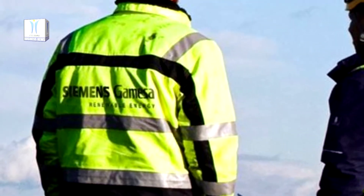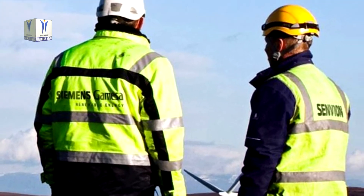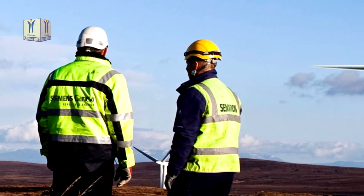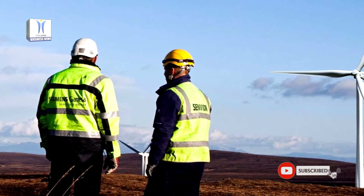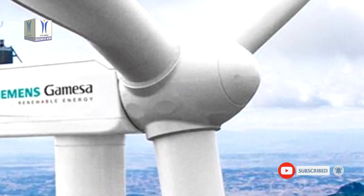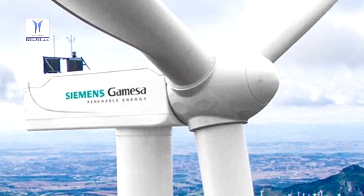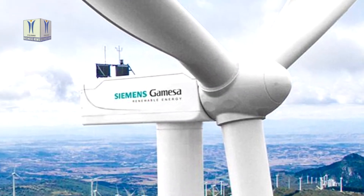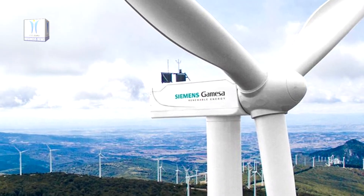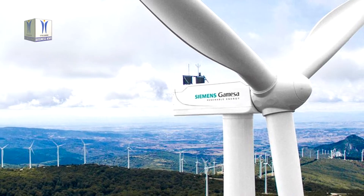Siemens Gamesa Renewable Energy continues leading the way in India, one of the largest on-shore markets in the world, with the introduction of its next-generation wind turbine, the SG3.4-145. The new wind turbine is specifically designed and optimized for wind conditions in the country, and has a clear objective to deliver the lowest possible levelized cost of energy with high reliability.